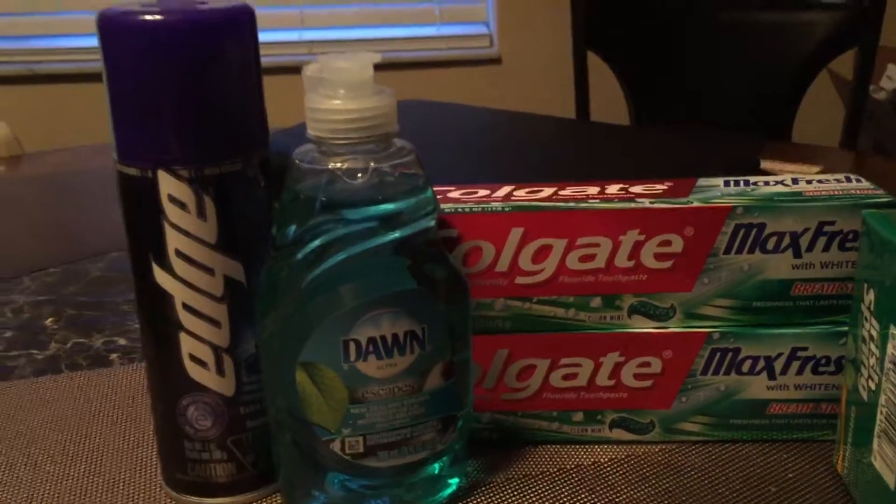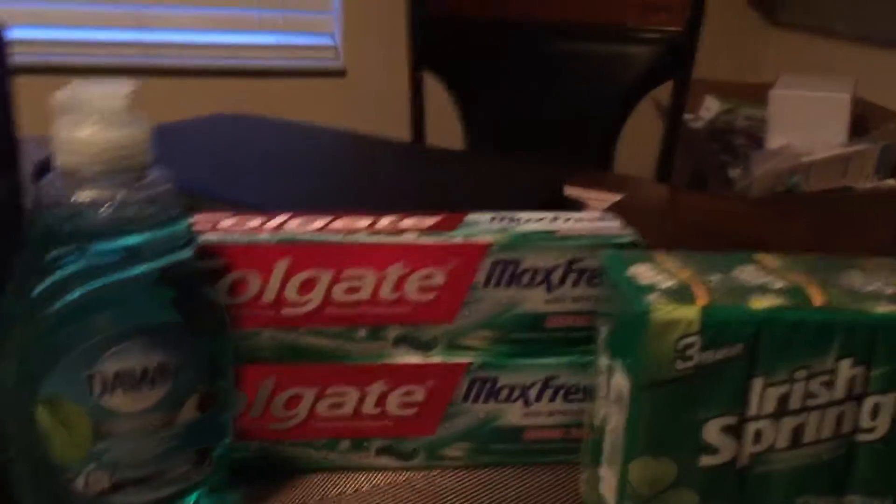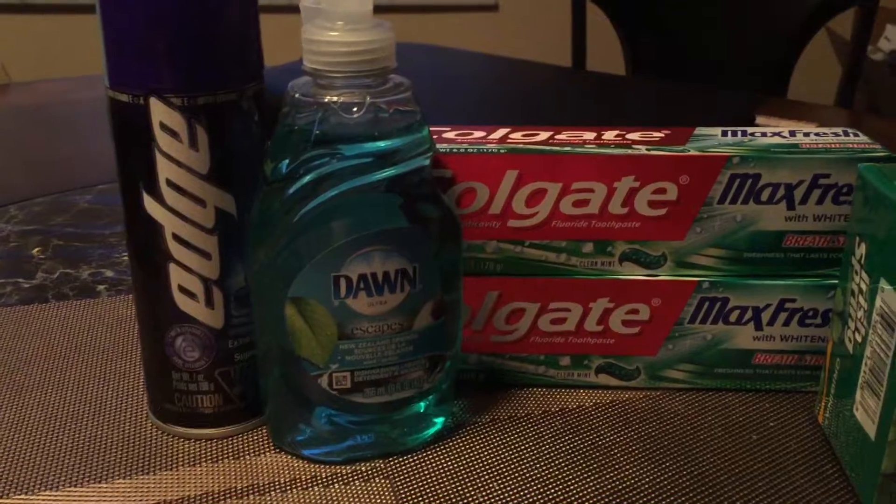Hi everybody, I just wanted to share with you my small CVS haul this week. I didn't do too much because I'm in the process of moving — I just have boxes in the background so excuse my mess. But I wanted to pick up a few things.